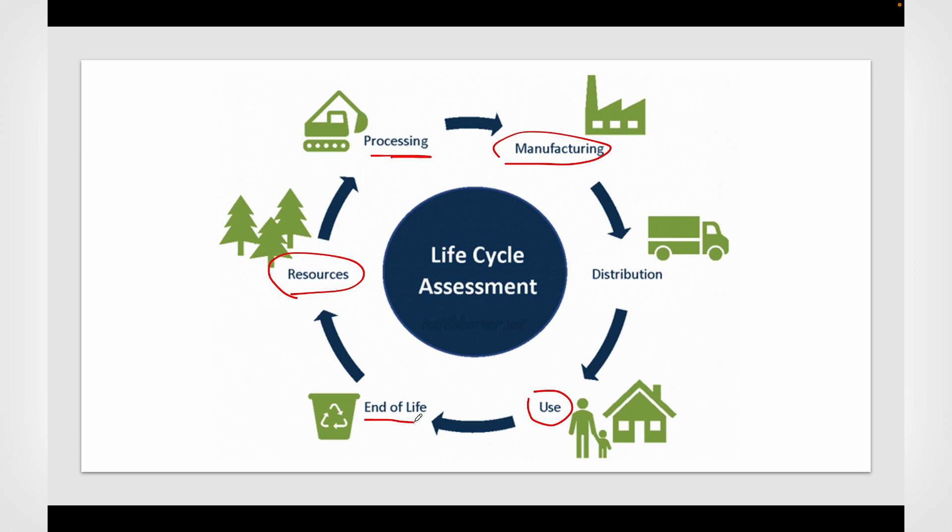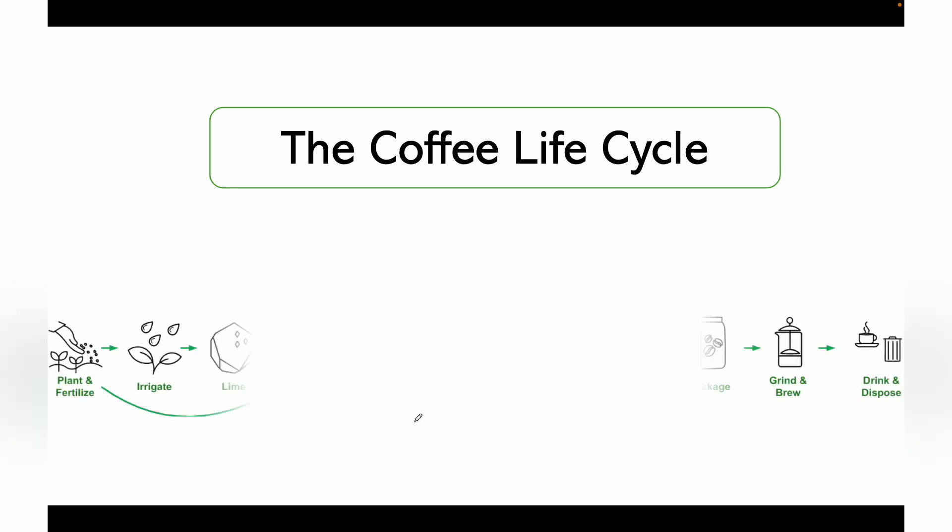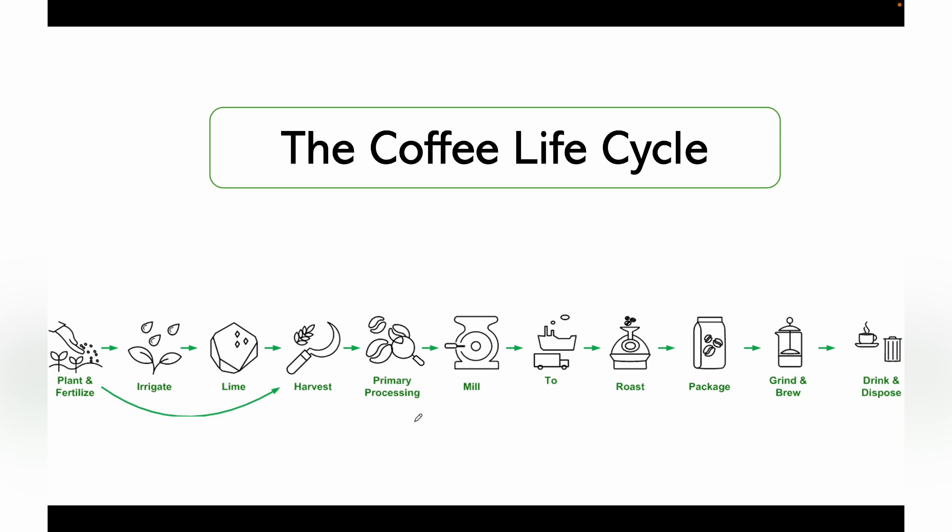Let's understand life cycle assessment through the example of coffee. Initially, coffee seeds are planted, fertilizer is given, and irrigation happens. The seeds are then harvested and primary processing is conducted to clean and separate them. After milling, the seeds are transported, roasted, and packaged. Finally, grinding and brewing takes place and we have a cup of coffee in our hands.